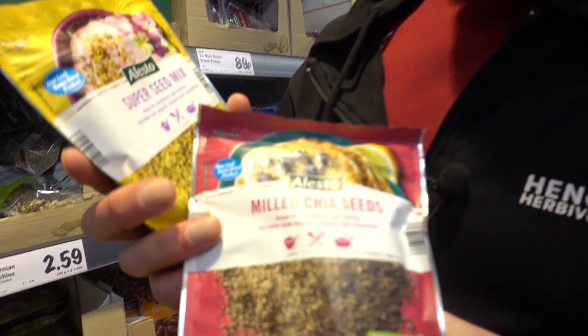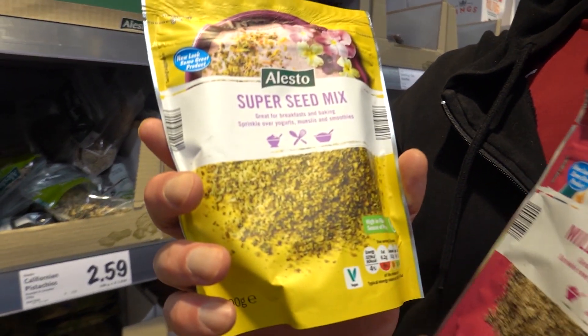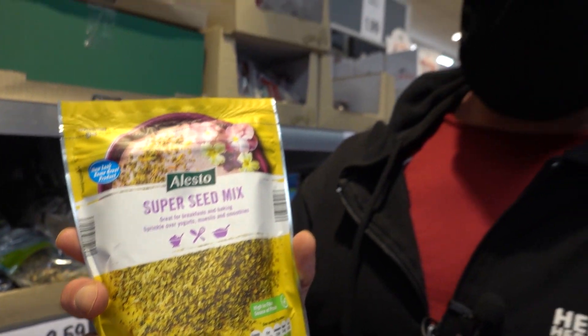These are quite good for £1.15. Got chia seeds, 200 grams. And this is a mix of flax seeds, chia seeds and hemp hearts. Same price, 200 grams - pretty good.